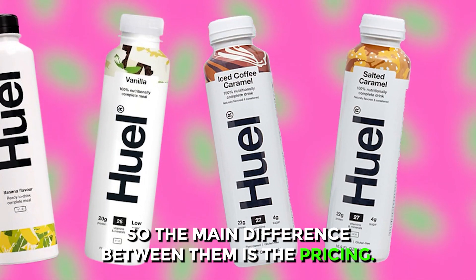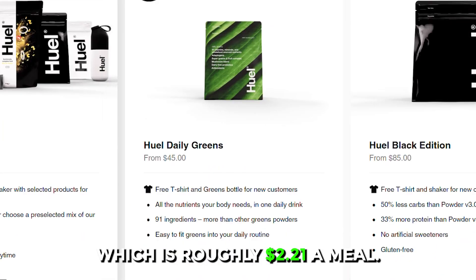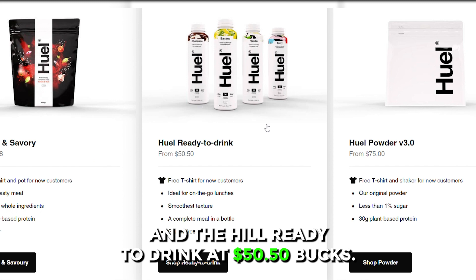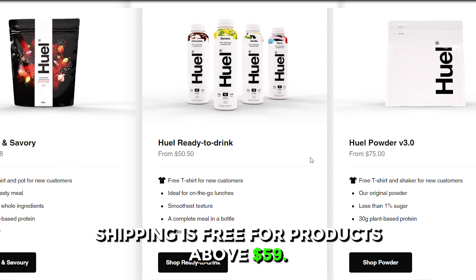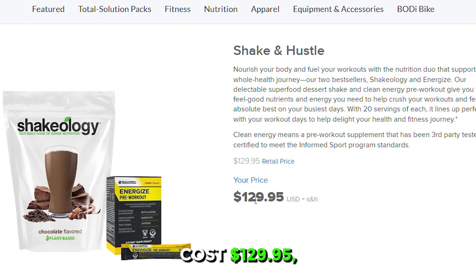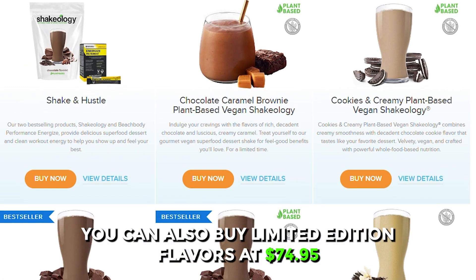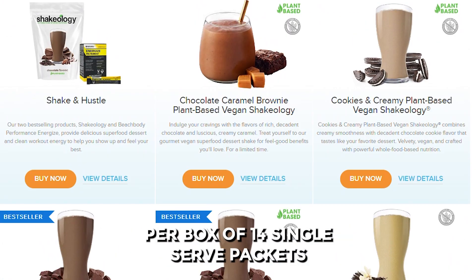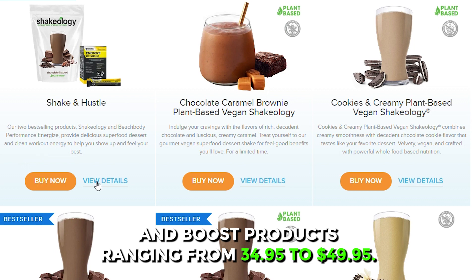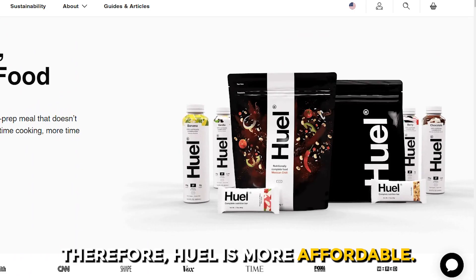The main difference between them is the pricing. Huel meal replacement powder is priced at $75, which is roughly $2.21 a meal. You can also purchase the Huel Black Edition at $85 and the Huel Ready-to-Drink at $50.50 a box. Shipping is free for products above $59. On the other hand, Shakeology meal replacement powders cost $129.95, which is approximately $4.33 per serving. You can also buy limited edition flavors at $74.95 per box of 14 single-serve packets, and boost products ranging from $34.95 to $49.95. There's an additional shipping fee calculated during checkout. Therefore, Huel is more affordable.